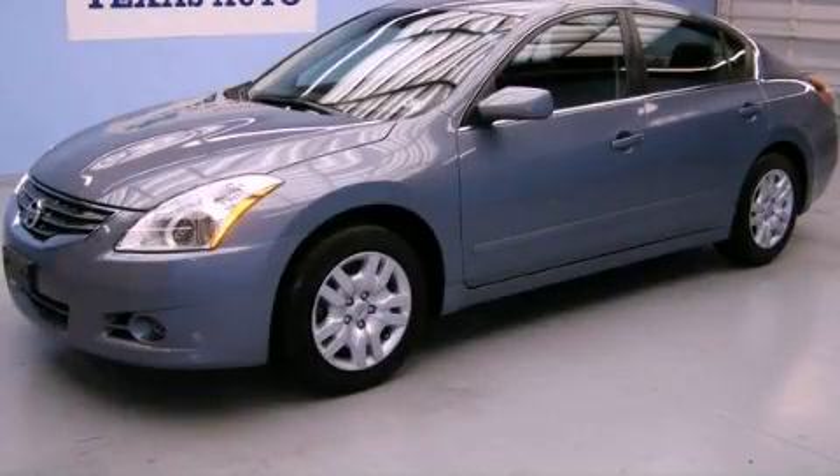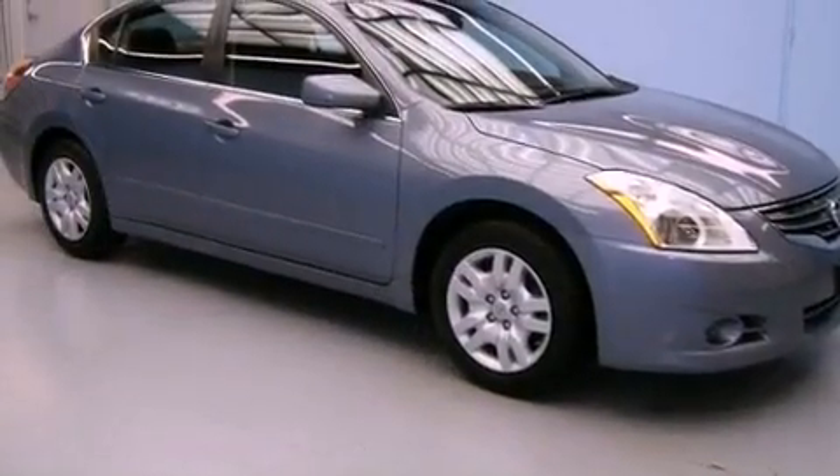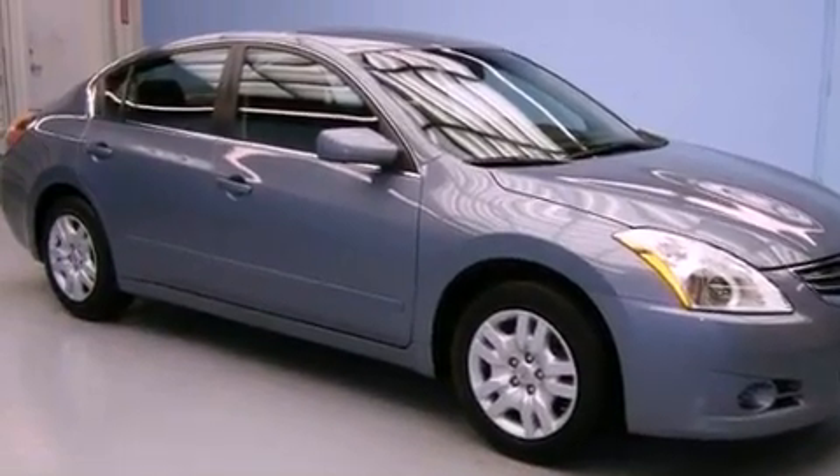This is a 2012 Nissan Altima. It features a 2.5-liter, four-cylinder engine and an automatic transmission.